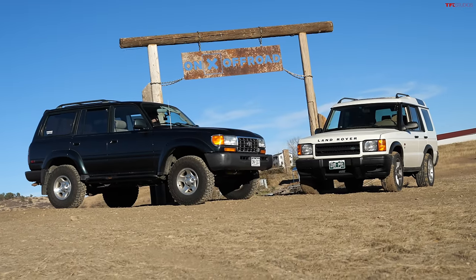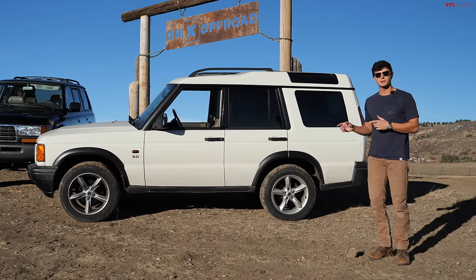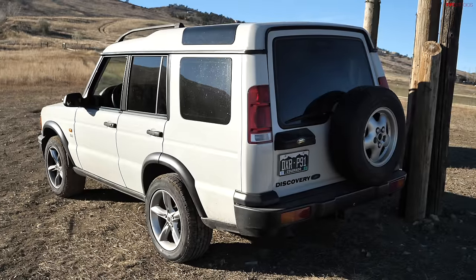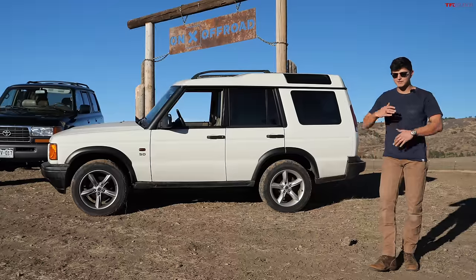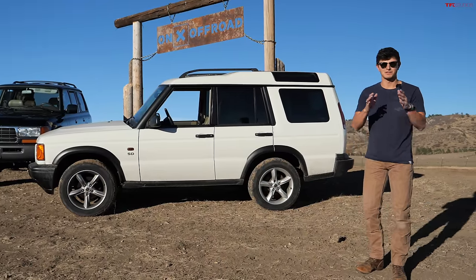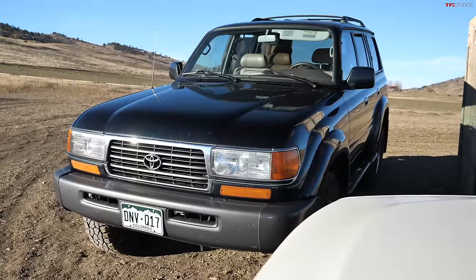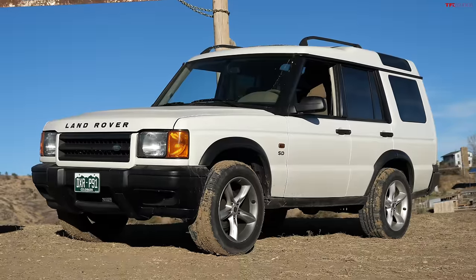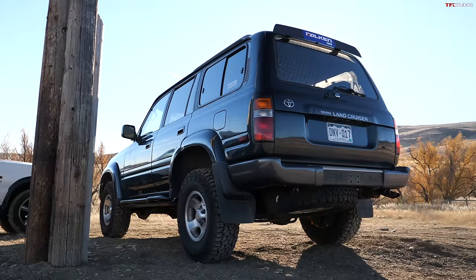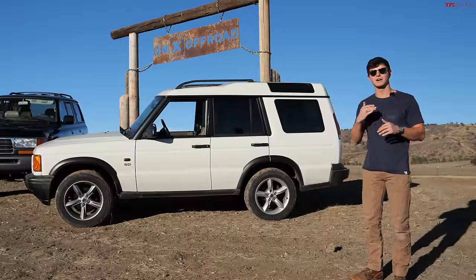Now obviously these two vehicles are not exactly apples to apples. The 80 series Land Cruiser is a 1995, so it's a generation slightly older than this 2000 Land Rover Discovery 2. And the other difference we need to get out of the way right from the top: of course the 80 series Land Cruiser is very reliable and these Land Rover Discoveries are historically not very reliable, and that is the main reason for the price difference. But today we want to focus on their off-roading capability.